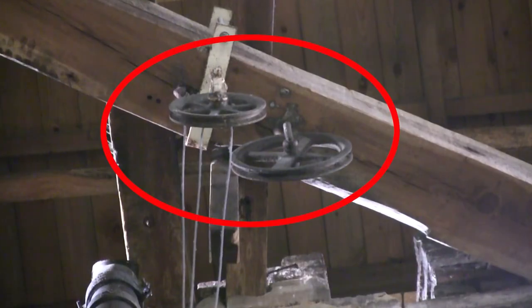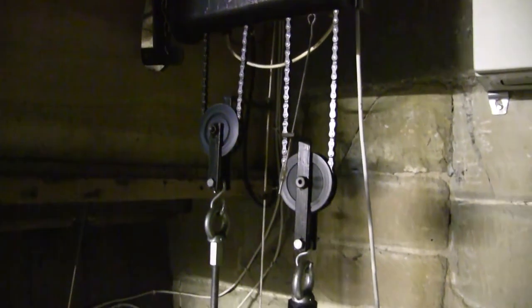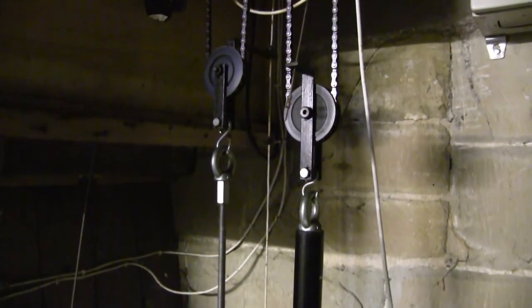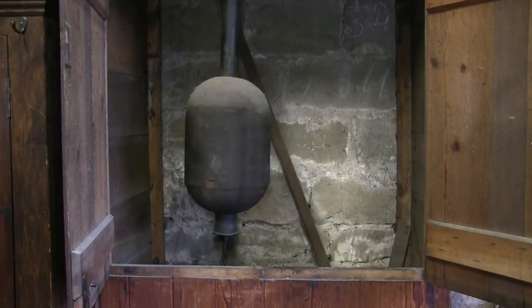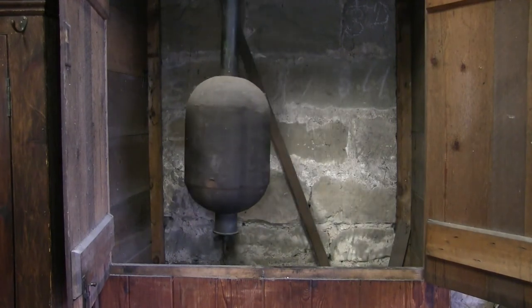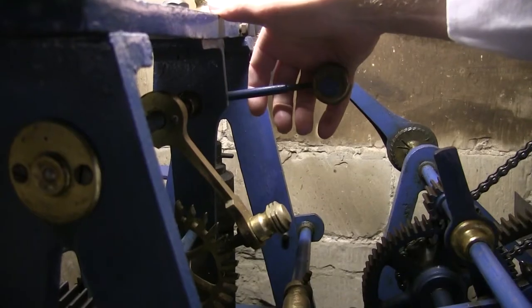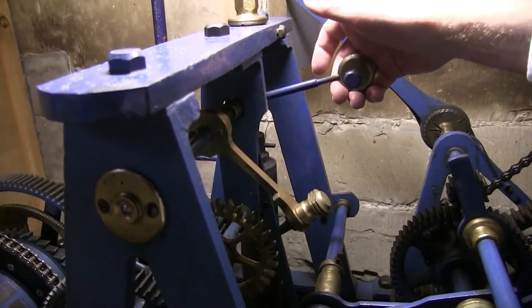These pulleys used to hold the heavy weights that were wound twice weekly to keep the clock working. This was replaced with an automatic system in the 1980s. The pendulum swings to keep the time accurate, and if the clock is slow or fast, it's adjusted by clock keeper Michael Allsop. This adjustment is for when the clock is behind time, and this for when it's ahead of time.